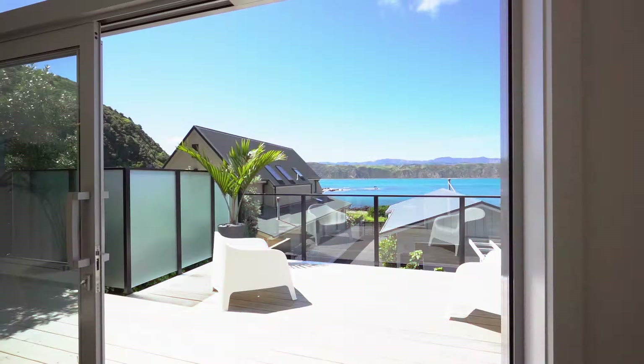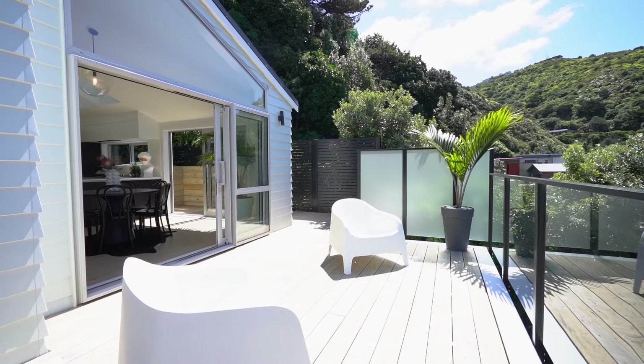There is fabulous low-maintenance outdoor living with a substantial wrap-around deck.